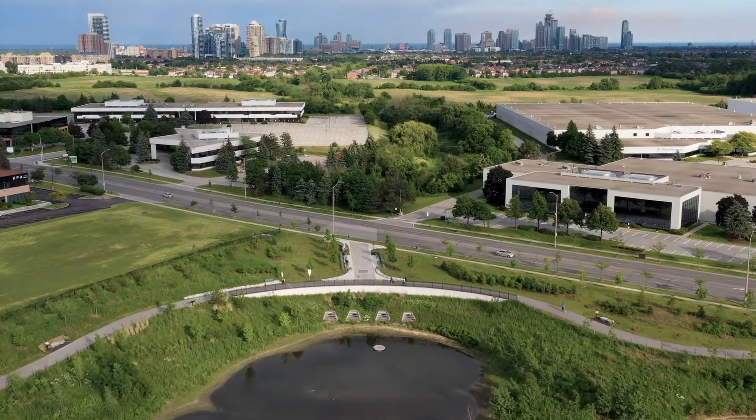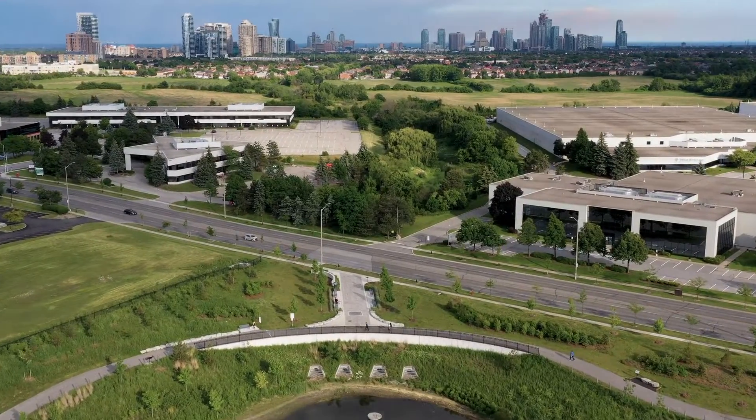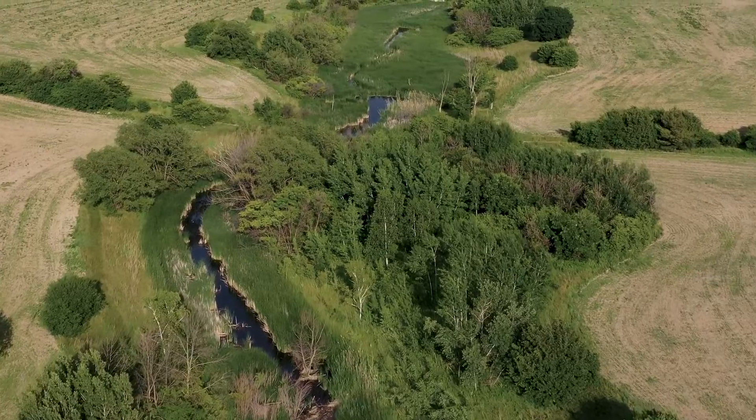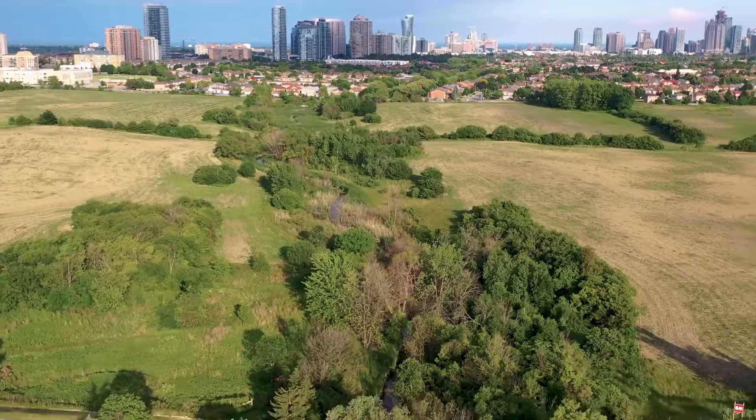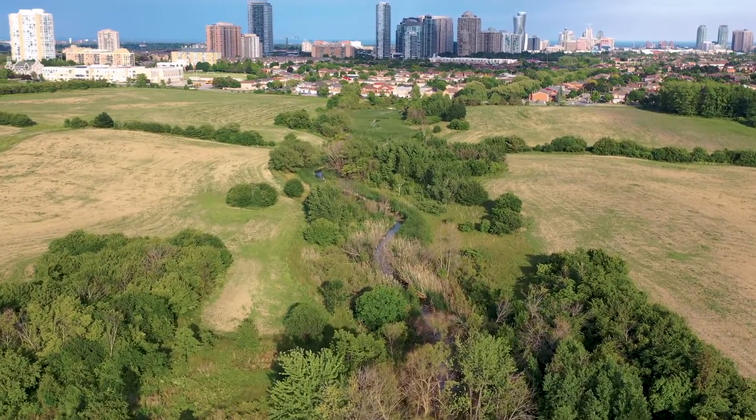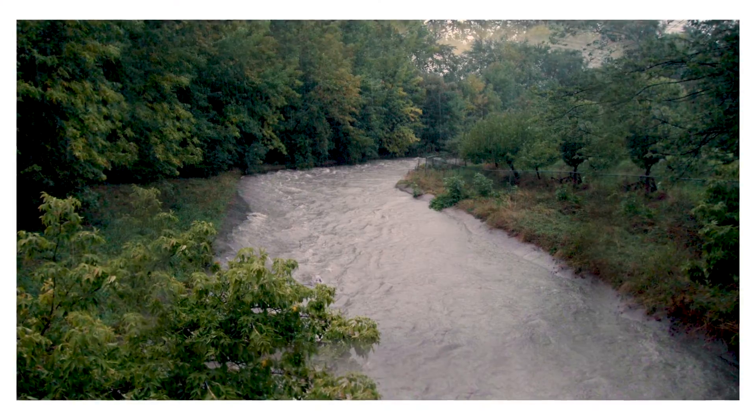The park is positioned strategically in the headwaters of Cooksville Creek Watershed. In 2009, an approximately 100-year storm event saw 68 mm of rainfall in one hour in Mississauga, causing Cooksville Creek to flood.